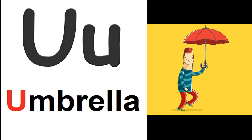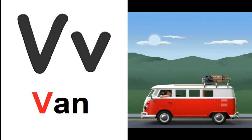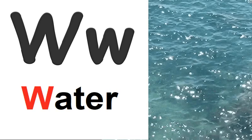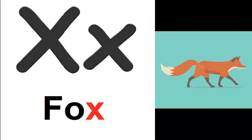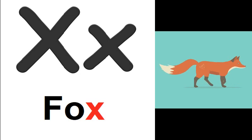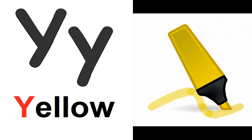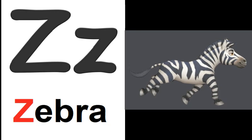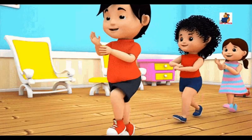U is for umbrella. U, U, umbrella. V is for van. V, V, van. W is for water. W, W, water. X is like in fox. X, X, fox. Y is for yellow. Y, Y, yellow. Z is for zebra. Z, Z, zebra.